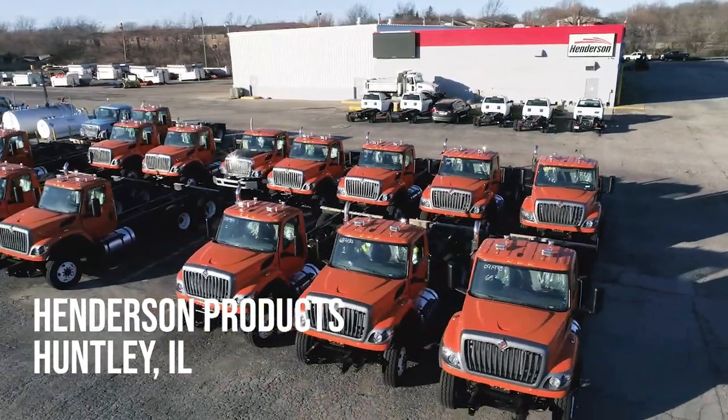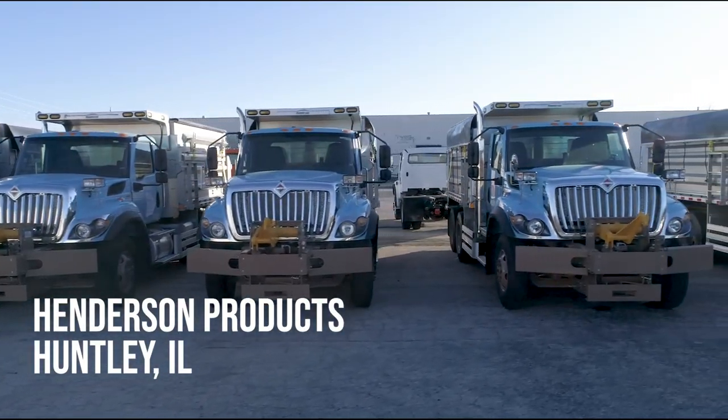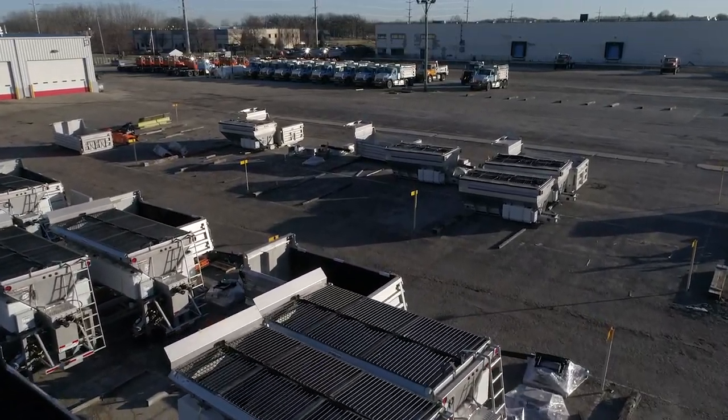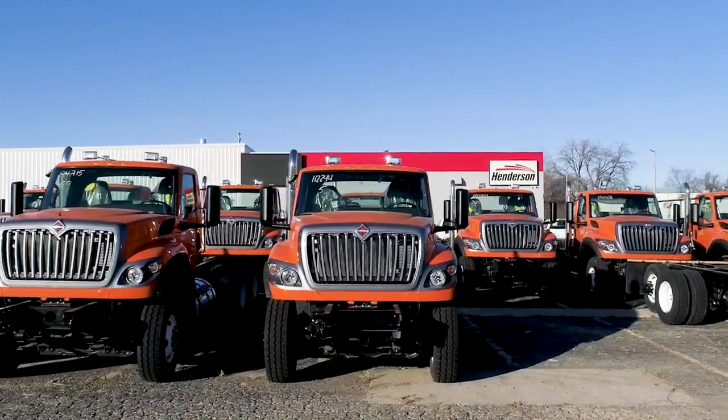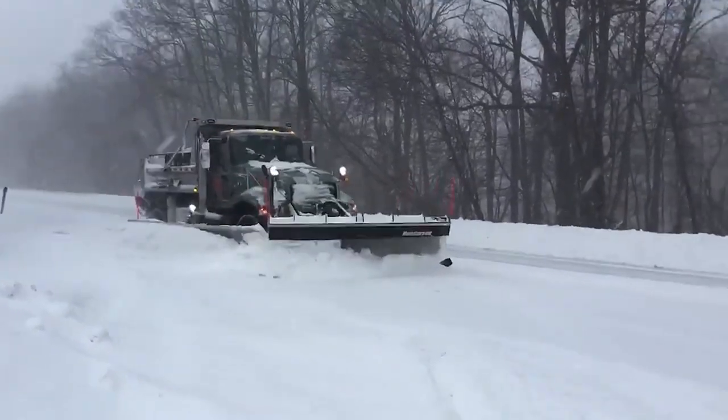Welcome to Henderson's Huntley, Illinois UpFit facility, where we build municipal snow and ice control trucks. Our Huntley facility is just one of six locations across the United States where the hard-working men and women of Henderson turn incomplete chassis into snow fighting machines.